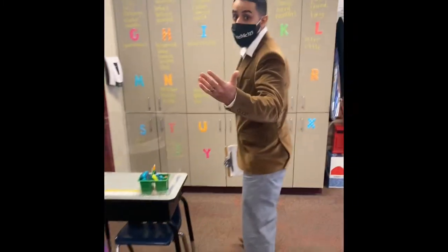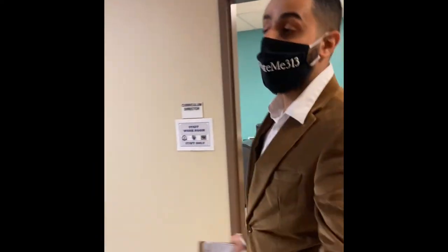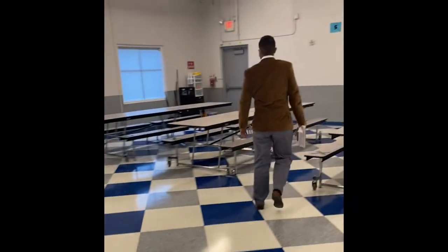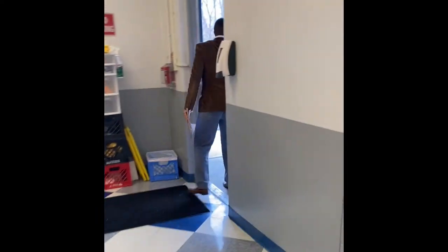Now we will close out the video to talk about dismissal. We talked about arrival: Pre-K through 2nd at the lobby, 3rd through 5th in the gym, and bussers from the cafeteria. For dismissal, the bussers will be coming out of this door right here, kindergarten through 2nd grade will be dismissed from the cafeteria for parent pick-up, and this is the same door the buses use for arrival. 3rd through 5th grade will be dismissed from the gym back doors, where parents can pick up their students.